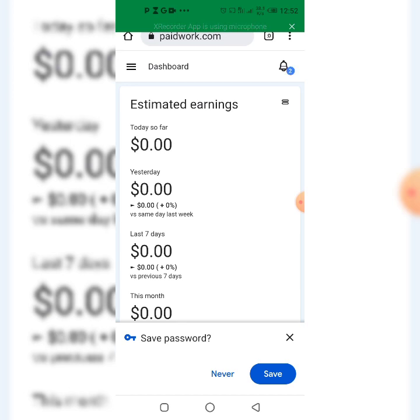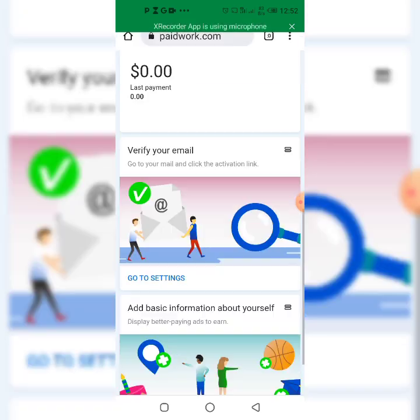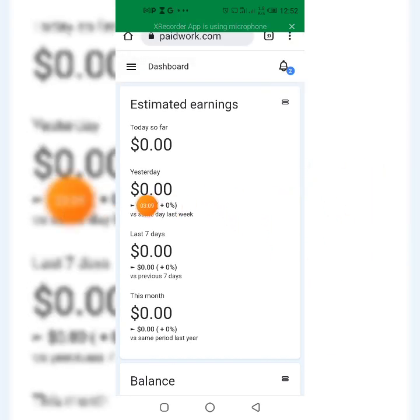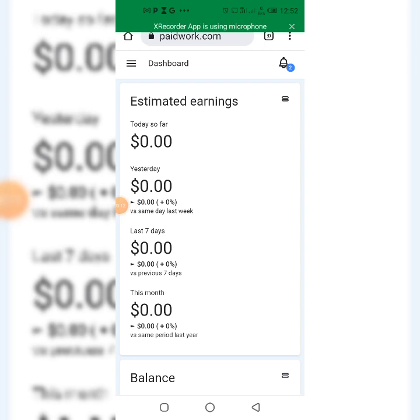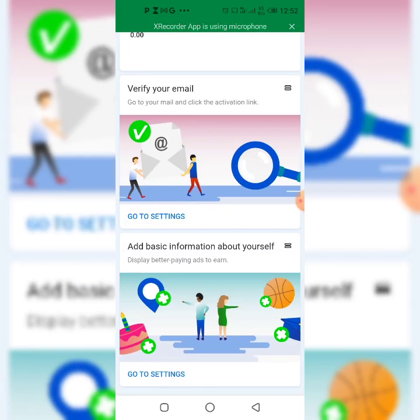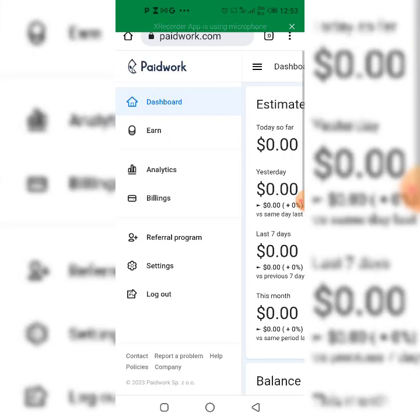Once I click on registration I will be signed up on this Paid Work account. You can see everything right now is zero — zero and zero — because I just signed up this account. I have my own account I'm already using to make money. Today so far: zero. Yesterday: zero. Last seven days: zero. This month: zero — just because I am new to this account. Now the next thing is to actually start making money by watching videos online.